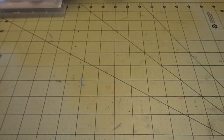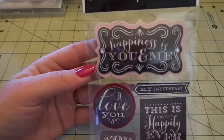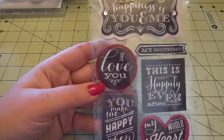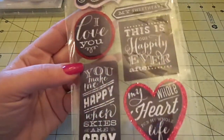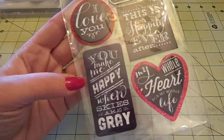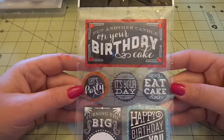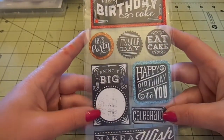From Me and My Big Ideas, I got these chalkboard stickers. They're dimensional and layered. Sentiments include: Happiness Is You and Me, I Love You My Sweetheart, This Is Our Happily Ever After, My Whole Heart for My Whole Life, You Make Me Happy When Skies Are Gray. And this birthday one: Put Another Candle on Your Birthday Cake, Let's Party, It's Your Day, Eat Cake, Happy Birthday to You, Celebrate, Turning the Big - and then you write the number in and make a wish.